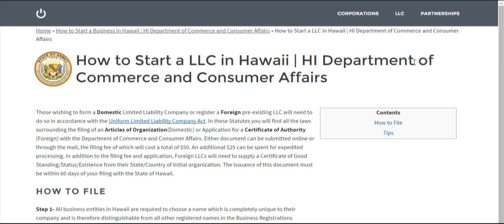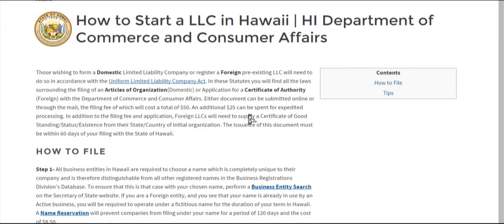Hi there. I'm just going to briefly talk about how to start a limited liability company in the state of Hawaii. This can be done online or through the mailing of a PDF form to the Department of Commerce and Consumer Affairs.